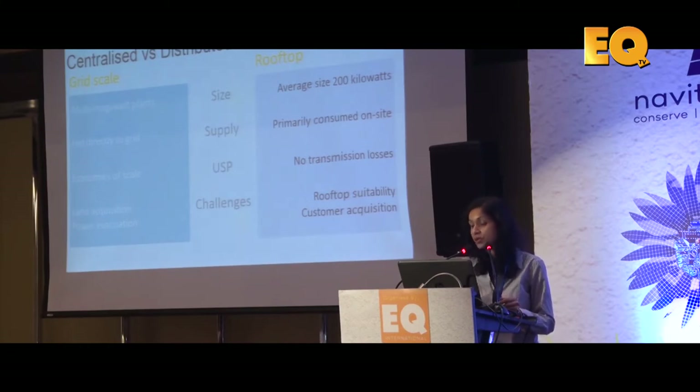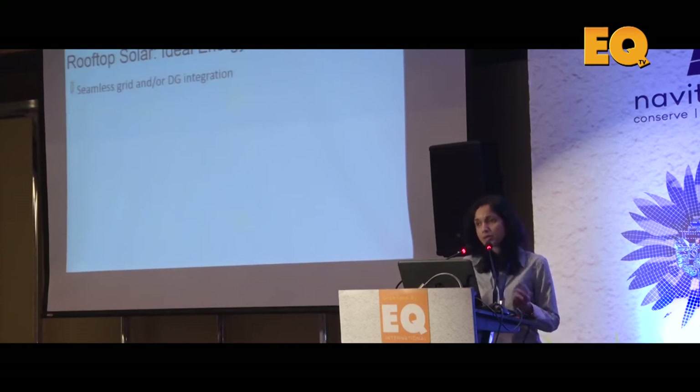Customer acquisition is a huge challenge — it takes 4, 6, 8, 10, sometimes 15 months from when you start talking to a customer to when they sign up. And of course there's the question of rooftop suitability. We're sitting in a massive hotel, but I don't think the roof of this building will have space for more than 50 to 100 kilowatts of solar, because of the way the roof is laid out.